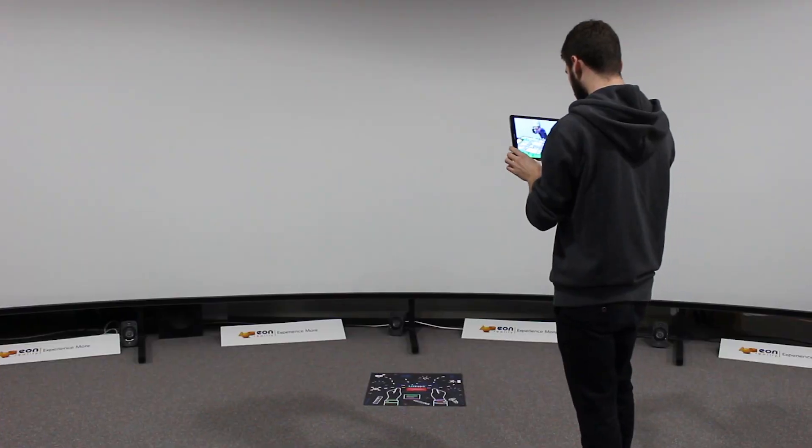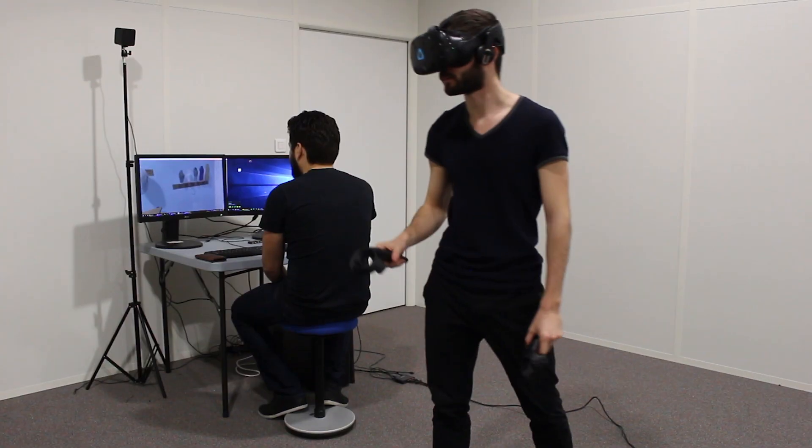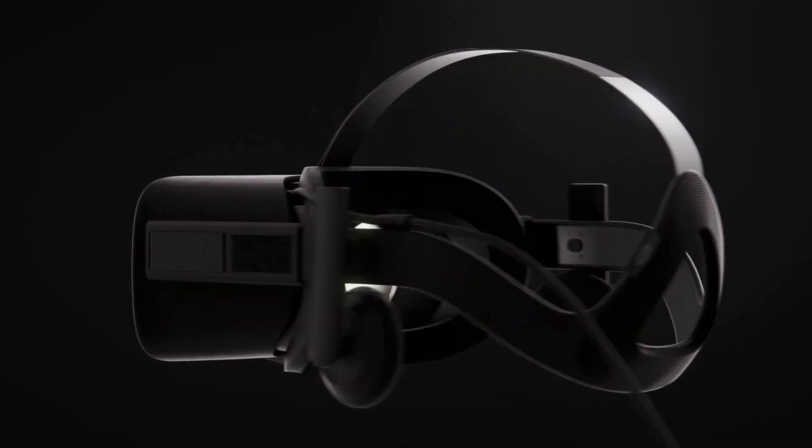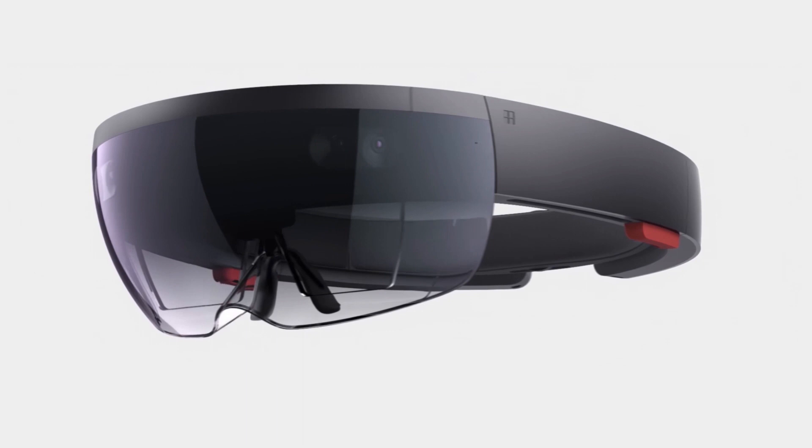The VRIA provides immersive training with the latest AR and VR systems, including the Oculus Rift, HTC Vive, the Microsoft HoloLens, and many others.